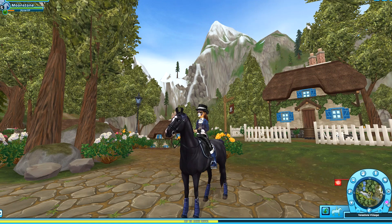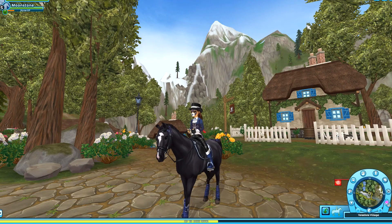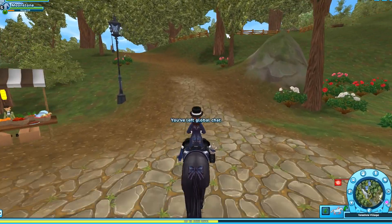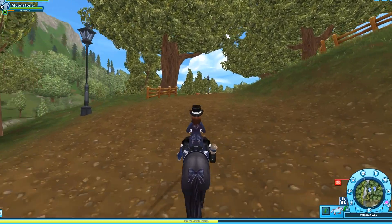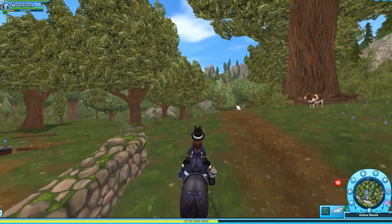Star Stable has been releasing a lot of spoilers about them. This includes the mane, the new bridles, and the actual model of the Frisian. I've really been enjoying Star Stable releasing these behind-the-scenes looks because it gives us an idea of what they're doing. I think that Star Stable genuinely does listen to us, and by doing these behind-the-scenes things, it's giving us an inside look as to how difficult it actually is to make a horse.